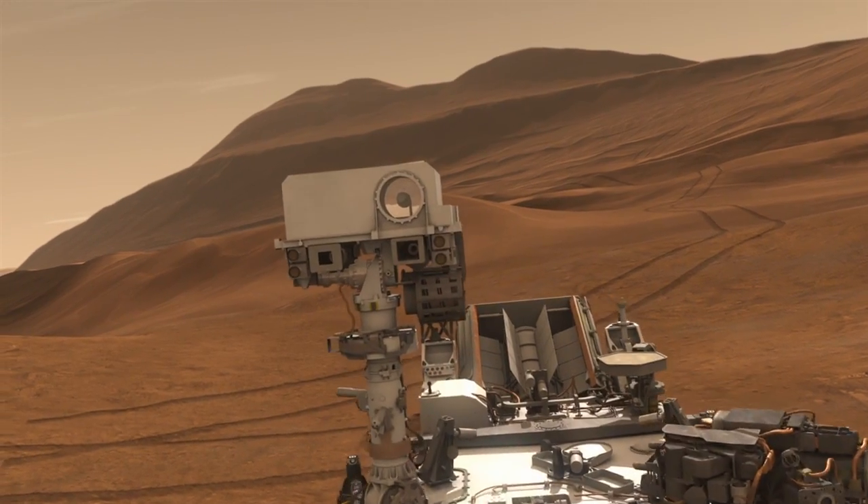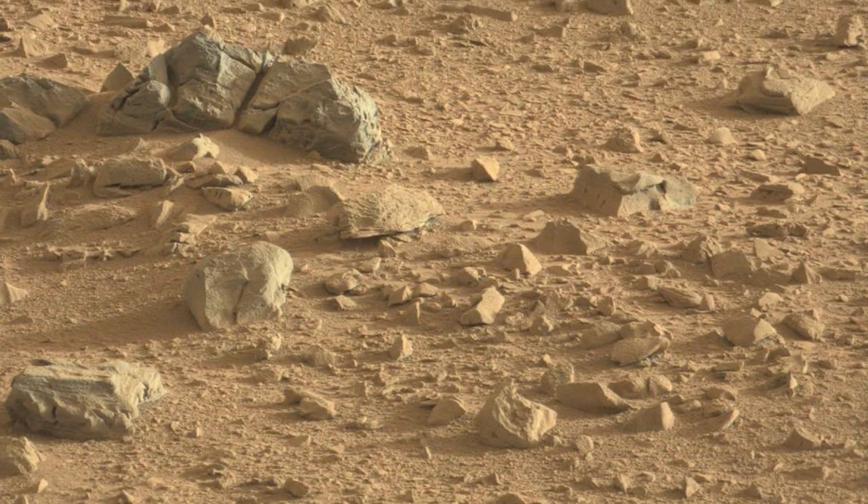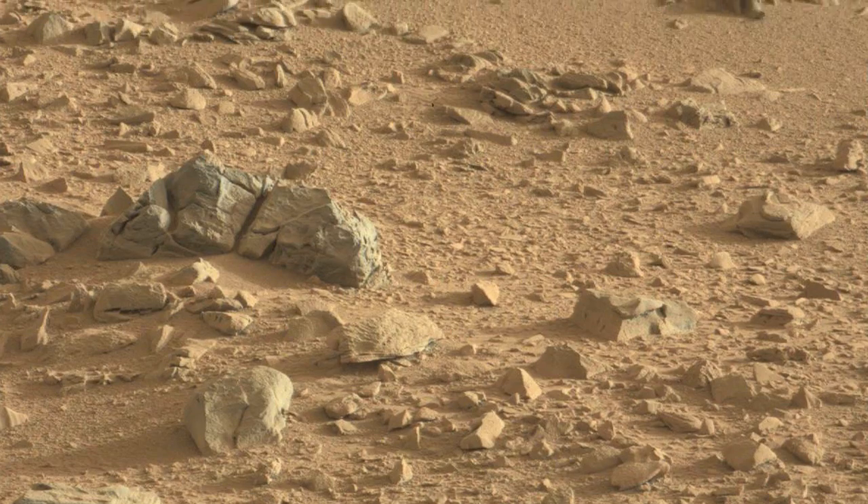Coming up, we'll be able to use this information that we've learned from ChemCam in order to decide which targets we should hit next with other instruments. This has been your Curiosity Rover Report. Please check back for more updates.